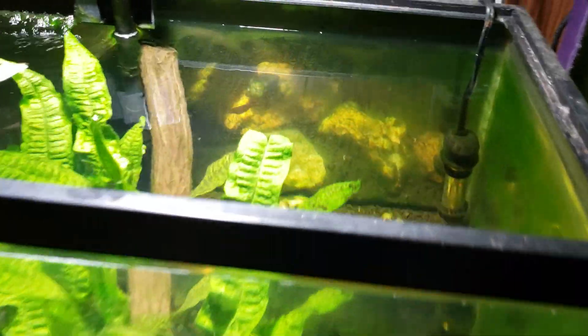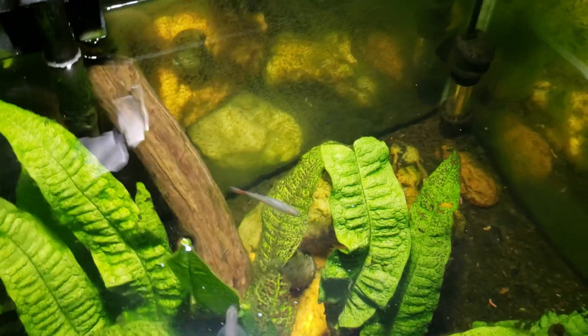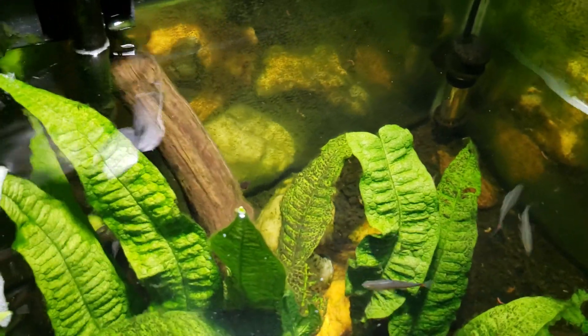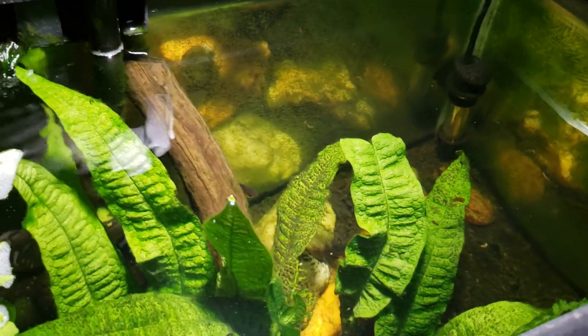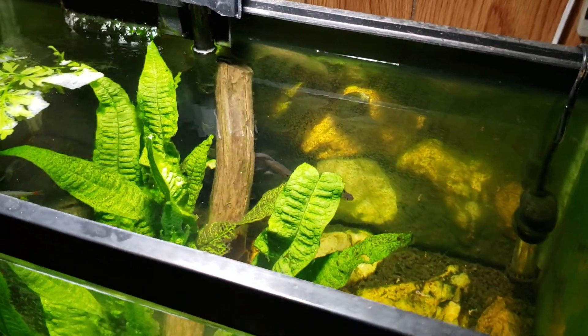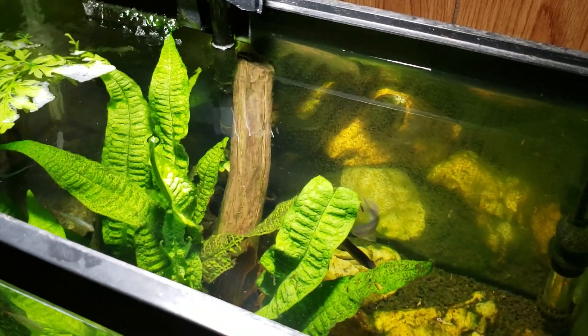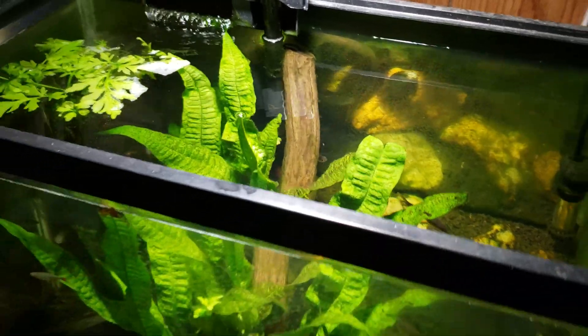This is a tank that, depending on the time of day, I either have a whole bunch of biofilm on the surface or I have none. I keep wanting to shoot a video and talk about the biofilm as it grows on the surface here, but every time I come in and think about it, it doesn't actually seem to have any, so I'm not sure what's going on with that.